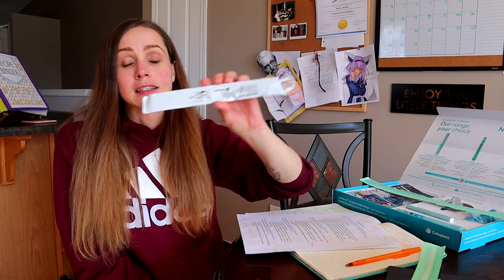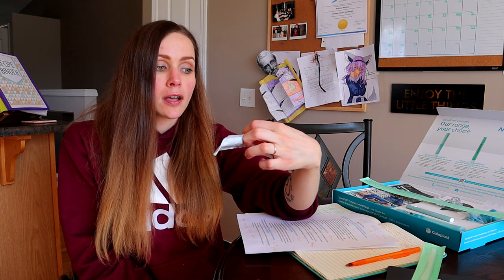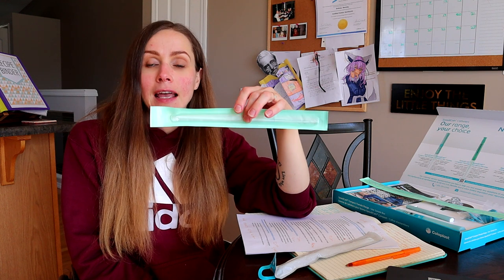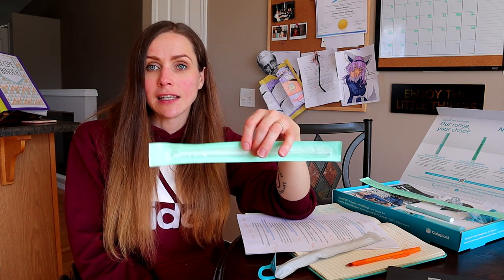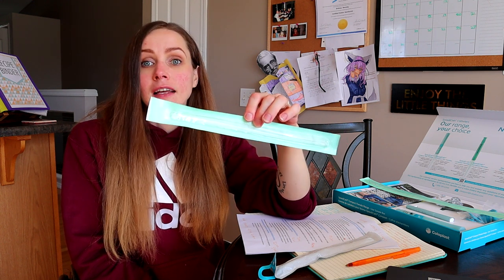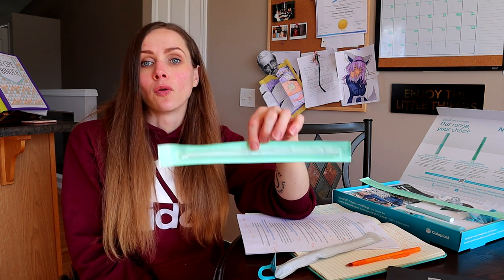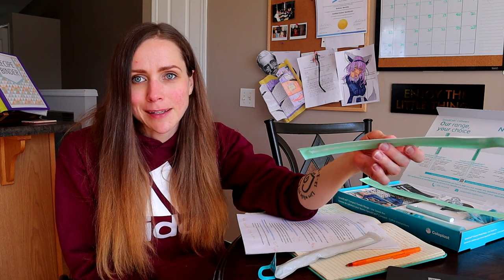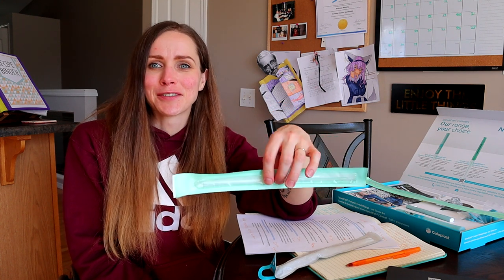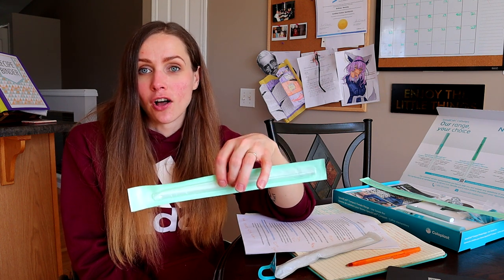The second one I'm going to talk about is the SpeediCath Standard, and it is a hydrophilic catheter. The pediatric catheter I just mentioned is a standard catheter — a PVC material — and it's non-hydrophilic, so you have to use lubricant to insert it into your urethra. It's less dangerous for a female not to use lubricant because our urethra is only about 1.5 inches long, or three to four centimeters — it's really short.